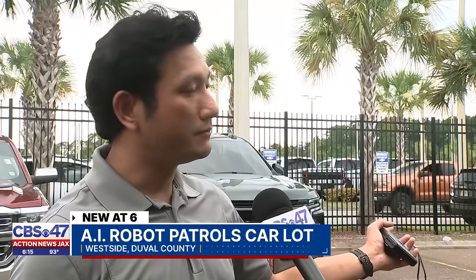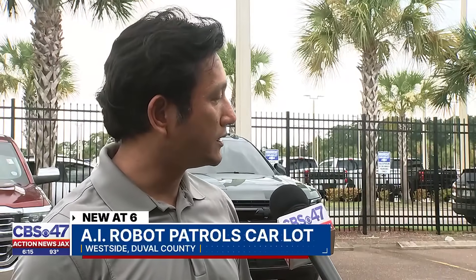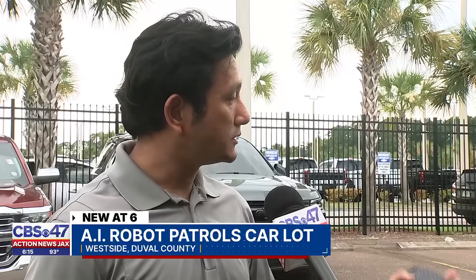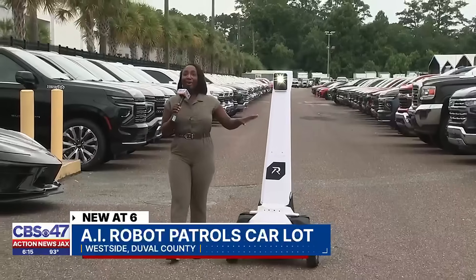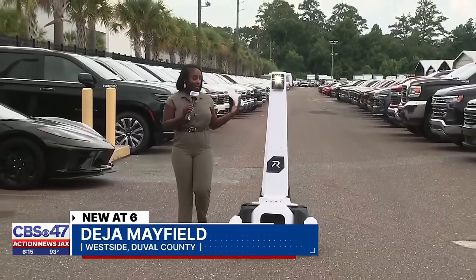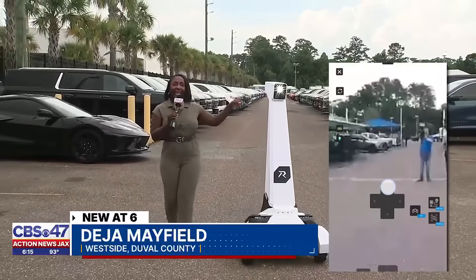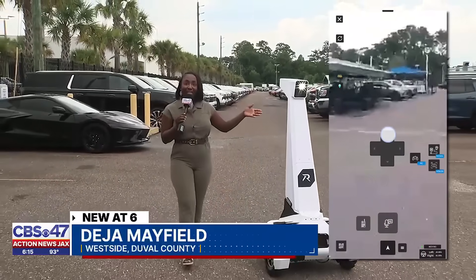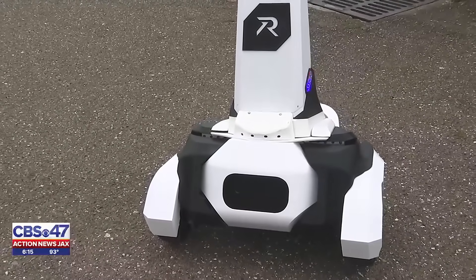If it sees a human pass certain hours in a certain zone, it would automatically alert and send pictures and video to authorities. This is Guardian One. The creator calls it ChatGPT on wheels. It's using AI to keep this lot safe, has a camera the operator can tap into at any time, and Guardian One can talk too: 'Please be advised, you are in an unauthorized zone.'